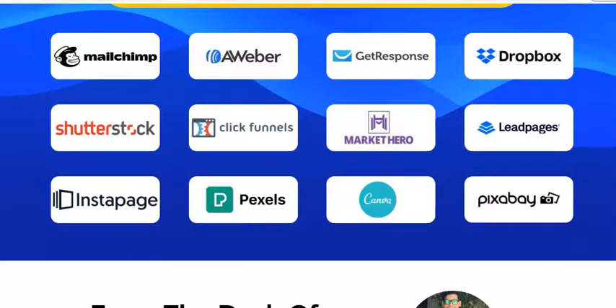This software gives us MailChimp, Aweber, GetResponse, Dropbox, Shutterstock, ClickFunnels, MarketHero, Leadpages, Instapage, Pexels, Canva, and Pixabay — all these websites in a one-time pay. That is what the vendor is talking about in this launch.